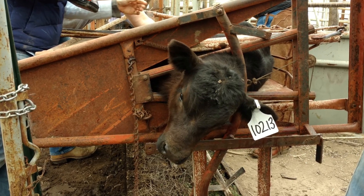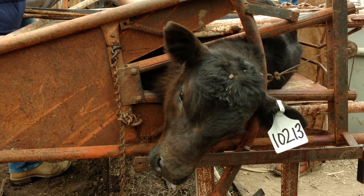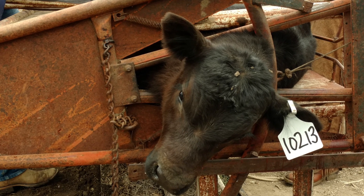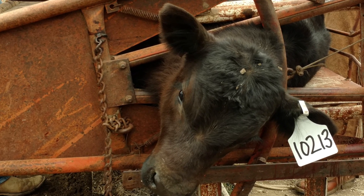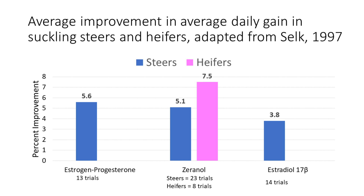Use of implants in suckling calves has been shown to increase calf gains an average of 5% over numerous trials. When conditions are favorable and calves are gaining more weight, the benefit from the implant will be greater. Price of implants range from a little over $1.30 to $5, so it only takes a few pounds improvement in gain to pay for both the implant and labor. The more expensive implants have a longer payout and greater return in total weight gain.